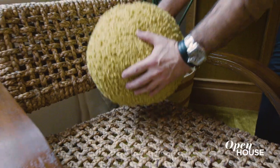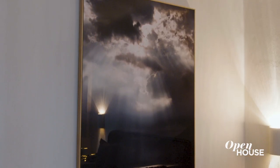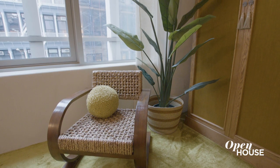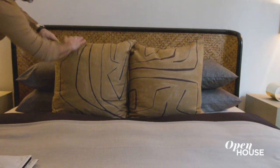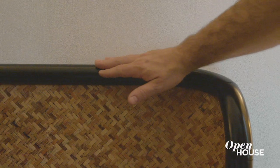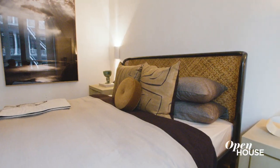I wanted the bedroom to have a sense of escapism, and that inspired all of the material selections — from the artwork to the weaving in the chair to the birds of paradise in the corner. I wanted the bed to feel like an urban nest, so from the high caning in the headboard to the modern lines in the pillows, it really brings it all together. When staging a bedroom, you want it to feel warm and inviting yet not too personal.